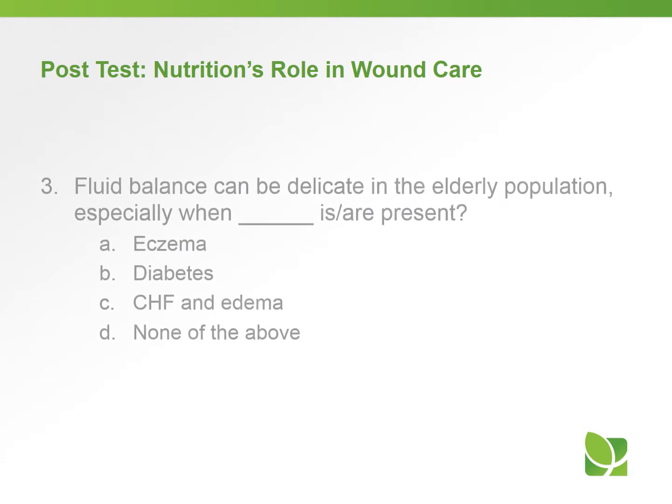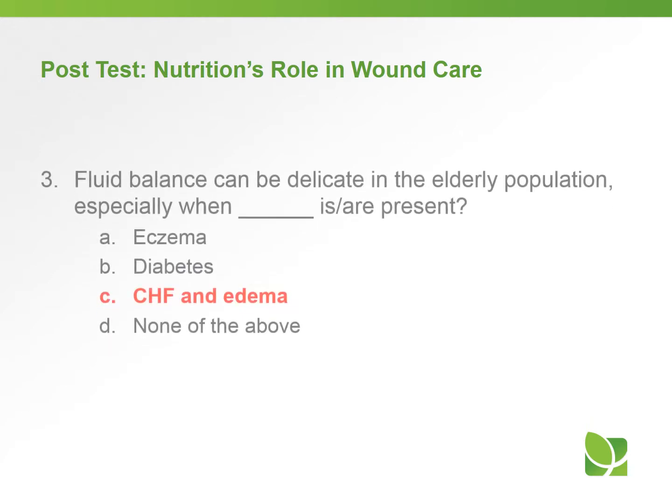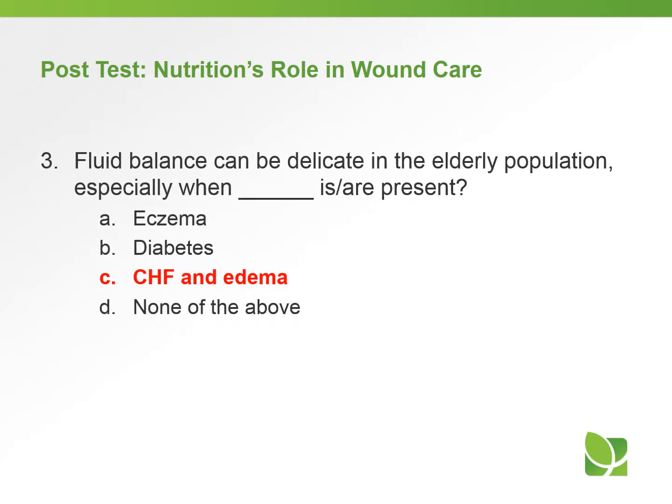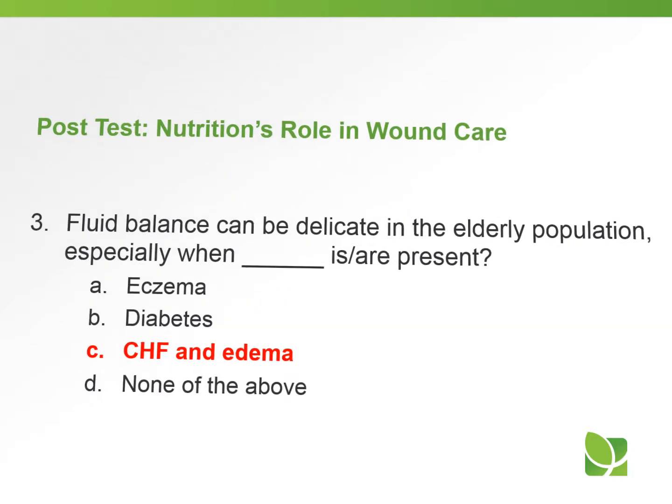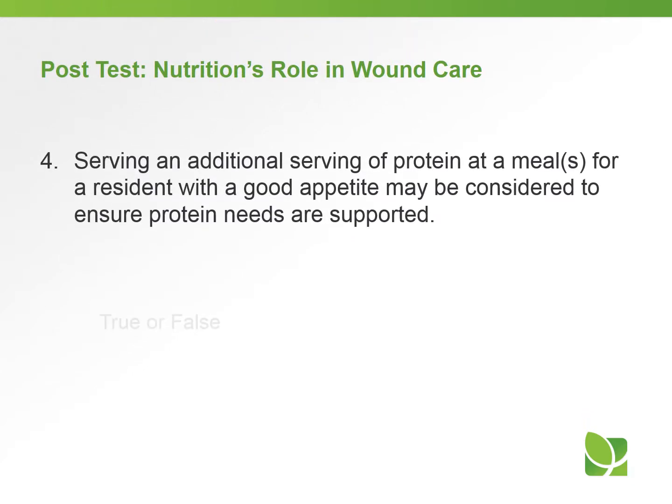Question three: Fluid balance can be delicate in the elderly population, especially when blank is or are present. Question four: Serving an additional serving of protein at a meal or meals for a resident with a good appetite may be considered to ensure protein needs are met.